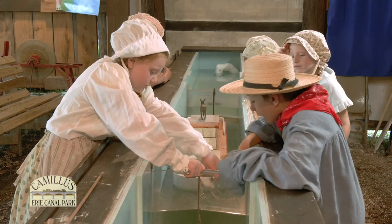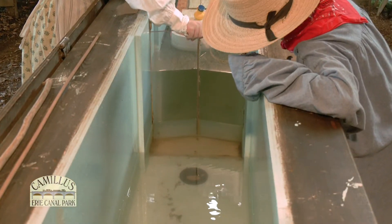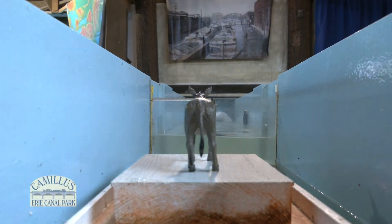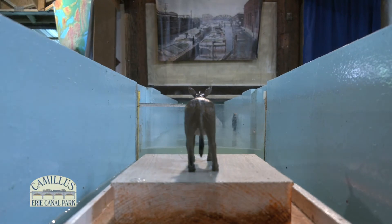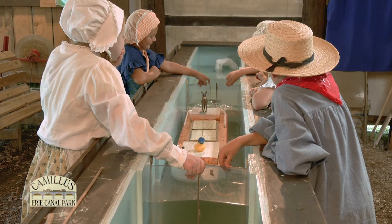The water flows in from the high water side to fill up the lock chamber. It's like filling a bathtub or riding up an elevator. When the higher water level and the lock chamber water are equal, the upper gate is opened and the boat is able to continue its voyage west.